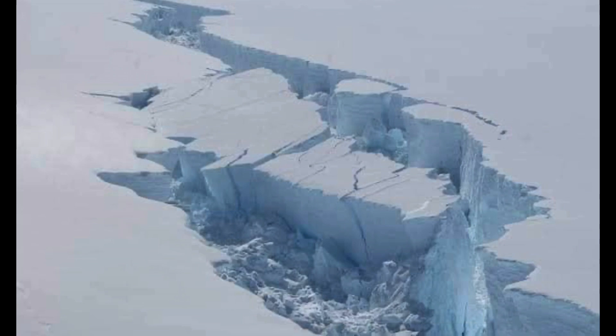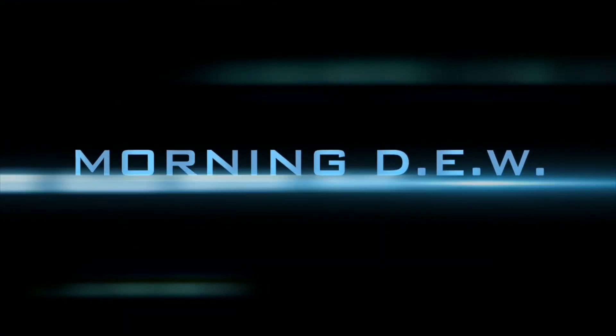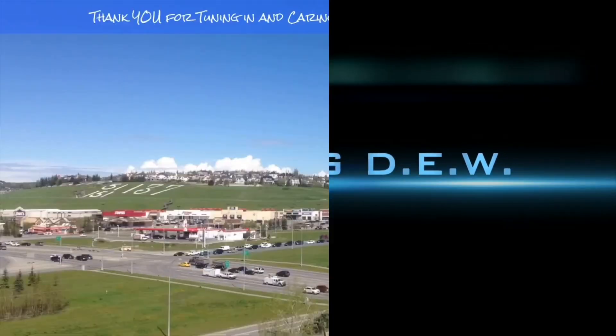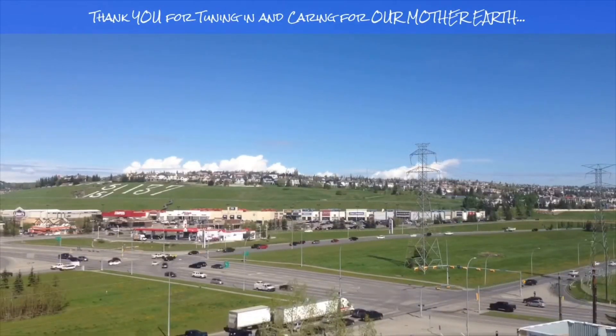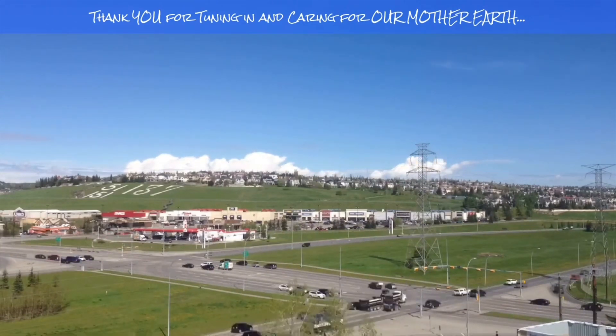Thanks for watching today. Stay aware and prepared. Stay young and have fun. Get your morning dew. Bye-bye. If you enjoyed today's video, please hit that like button, subscribe, and share with your friends and family from across the world. See you next time.